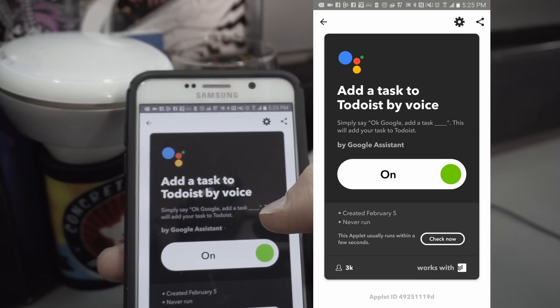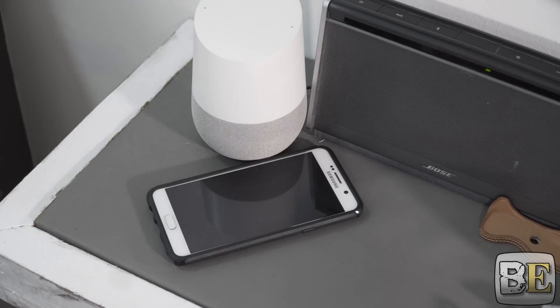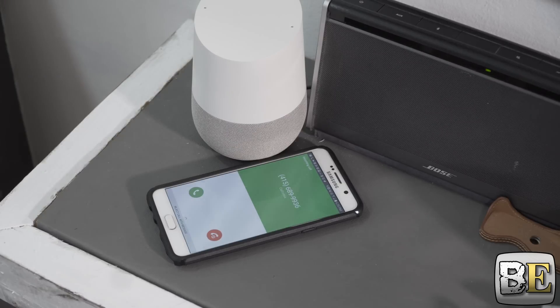So let's go ahead and move on and see if these work. Hey Google, find my phone. And as you can see, she's calling my phone.